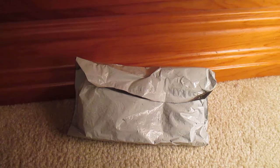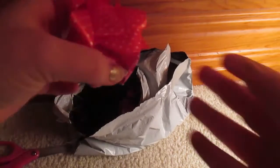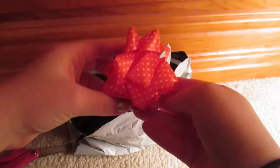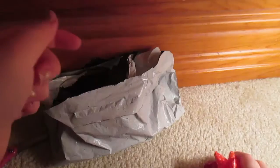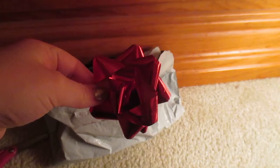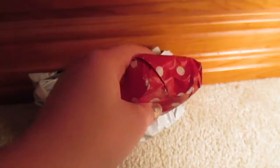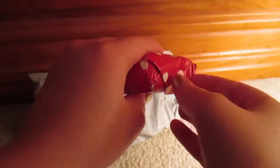I just cannot wait to get this open so let's get started. I just opened it up and they're wrapped so adorably — oh my gosh, that is so cute — and then there is another one. I love getting bows; I'm the kind of person who keeps bows. I ordered two things from her and I'll put her YouTube channel and her shop in the description.